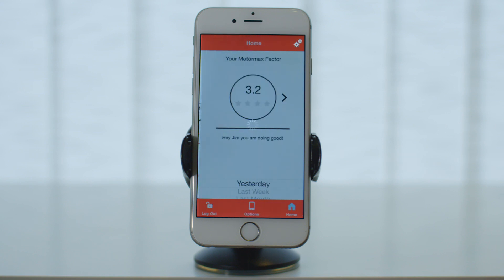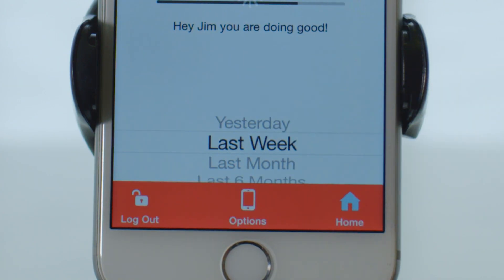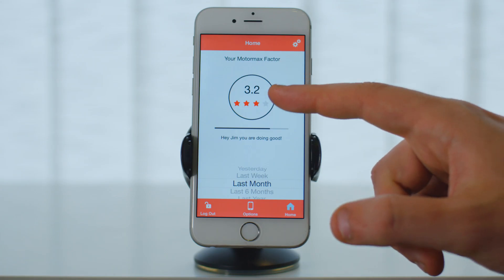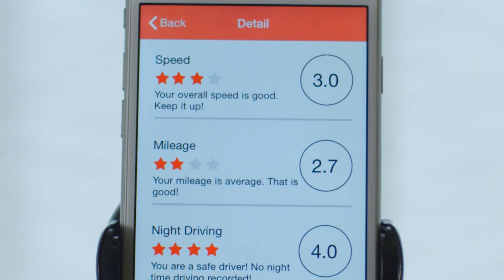As soon as you log in, you are immediately presented with your MotorMax Factor. You can scroll through the options below to see your MotorMax Factor for yesterday, for the last week, or even the last year. If you want to really see how your MotorMax Factor has been calculated for you, then tap on the arrow on the right.